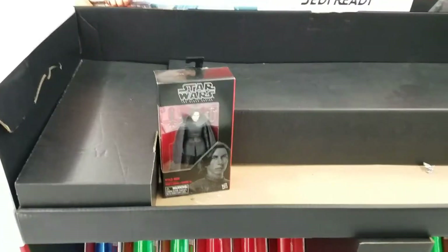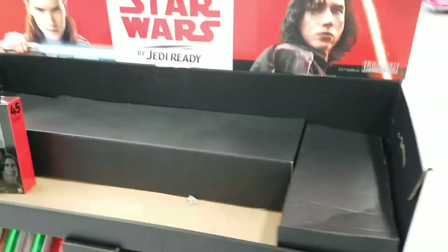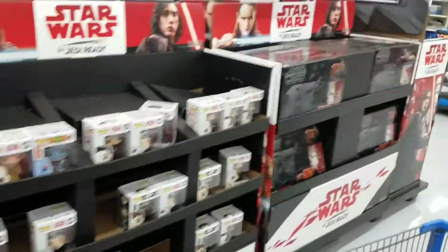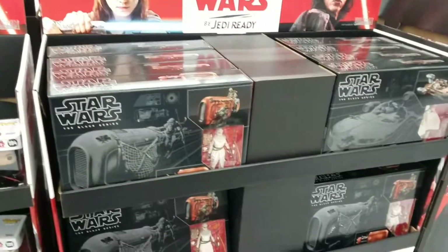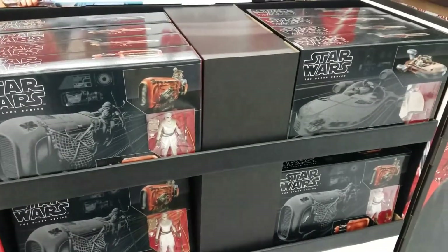Moving on, Kylo is all by his lonesome on the Force Friday display — all by himself. Nothing for pops, and they still have speeders but they're still $60 I think. I'm gonna scan them just to be sure, but they still have a decent amount left. Once they go clearance I'm gonna buy them up.